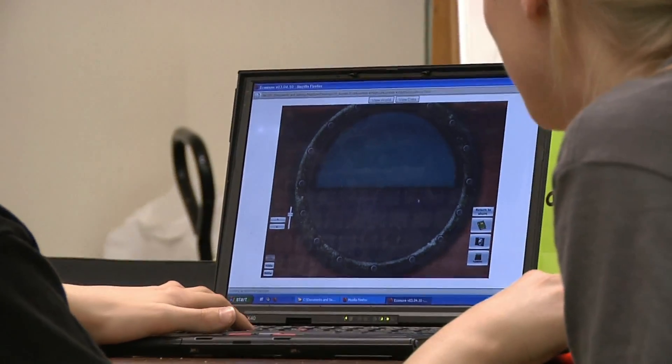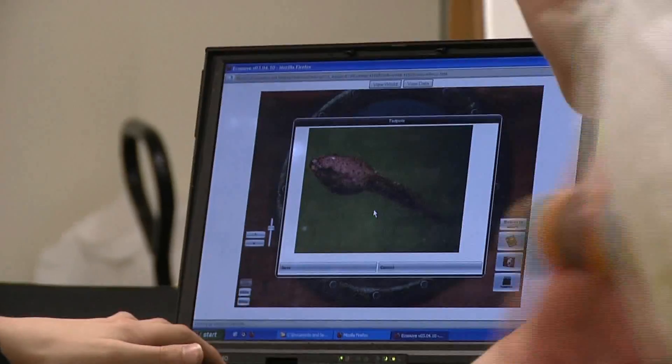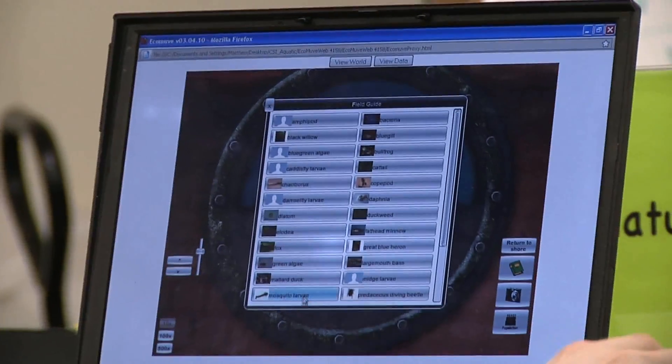A lot of kids asked us to be able to play with Ecomove at home, and that was really satisfying because they clearly enjoyed it enough that they want to keep playing with it even after a short Saturday afternoon activity.